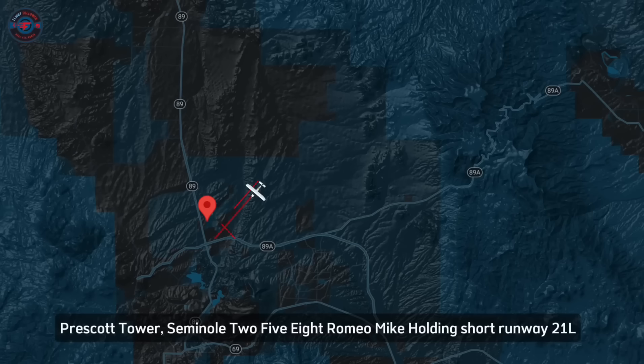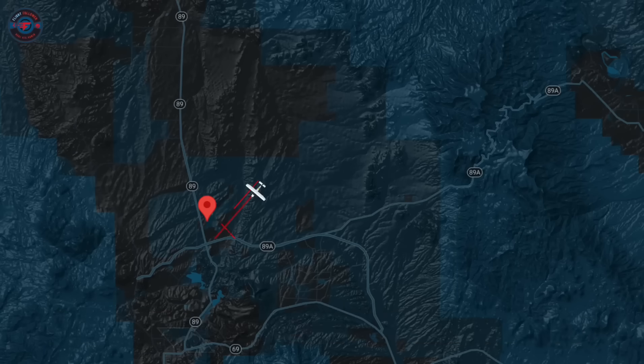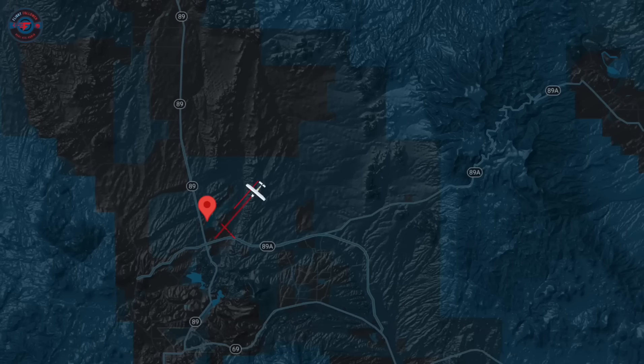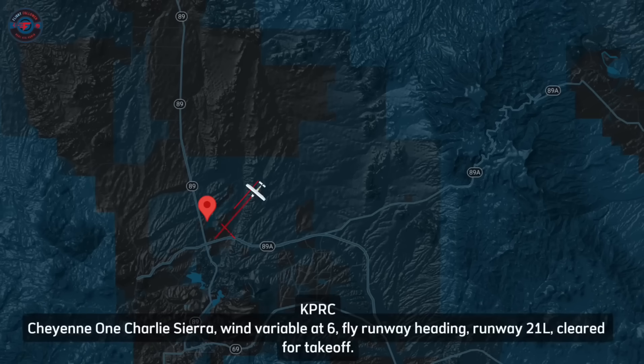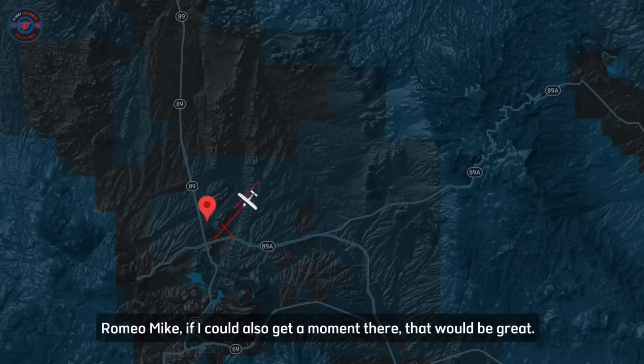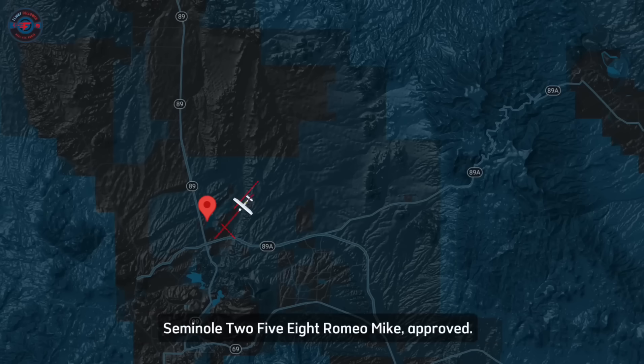Prescott Tower: 'Seminole 258 RMI, holding, press 2 on left.' 'Cheyenne 1 Charlie Sierra, wind variable at 6, fly RMI heading, RMI 2 on left, cleared for takeoff.' 'Seminole 258 RMI, fly RMI heading, RMI 2 on left, cleared for takeoff.' 'Cleared for takeoff, do you want the other one, Mike?'